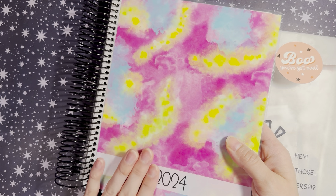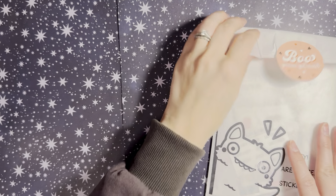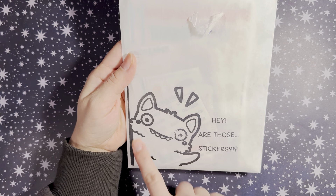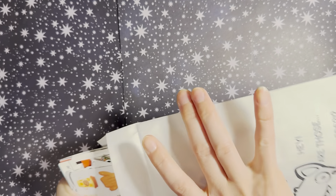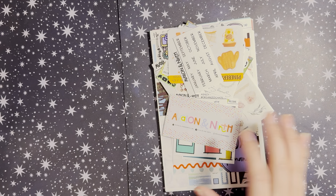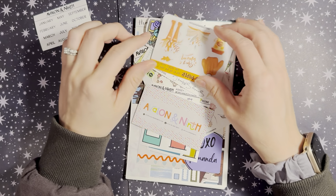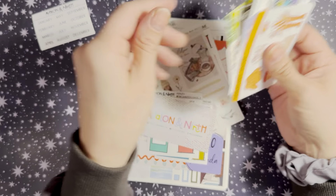I'm very excited to dig into this planner — you'll definitely see it again on the channel very soon. I'm anxious to start; I pre-plan a lot just to keep up with memory keeping once we get into 2024. I thought the packaging note was so precious — 'Hey, are those stickers?' — you can tell it's hand-printed. First off, she includes tab labels for the planner with the purchase, plus a whole bunch of sampler freebies.